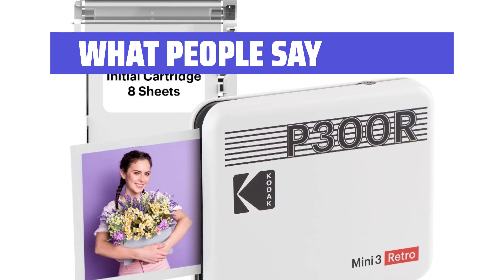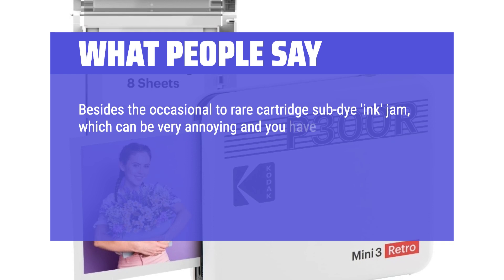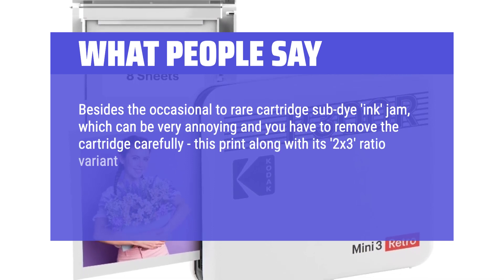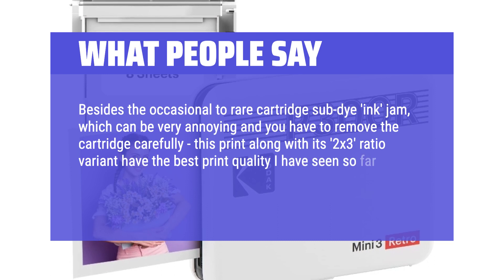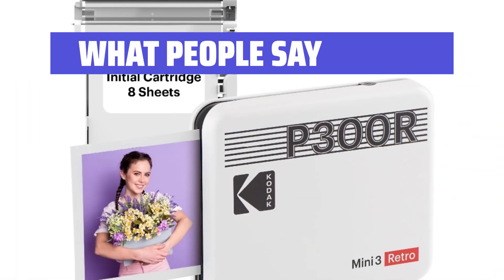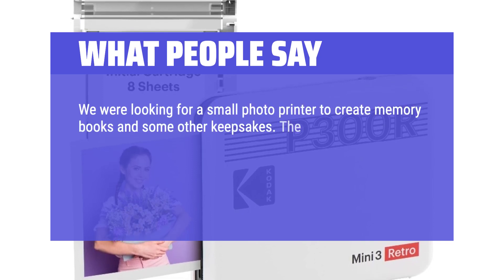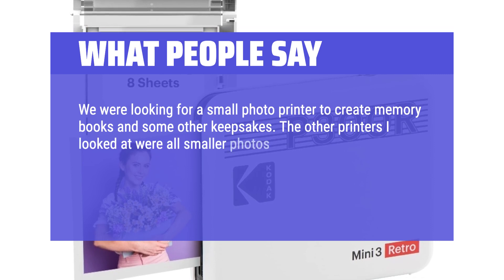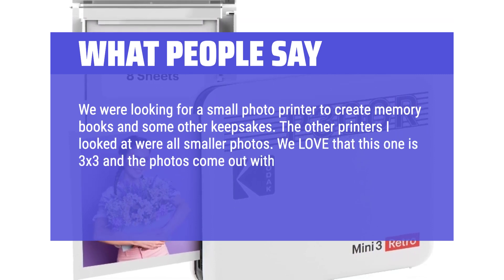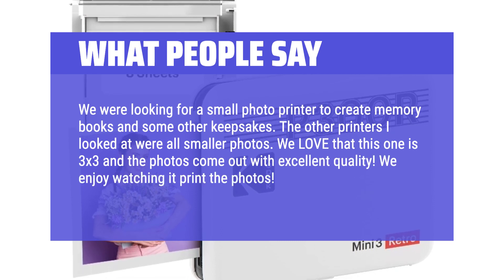What people say: Besides the occasional to rare cartridge dye-ink jam, which can be very annoying and you have to remove the cartridge carefully, this printer along with its 2x3 ratio variant have the best print quality I have seen so far in this size class, plus longevity of the print. We were looking for a small photo printer to create memory books and some other keepsakes. We love that this one is 3x3 and the photos come out with excellent quality. Highly recommend.